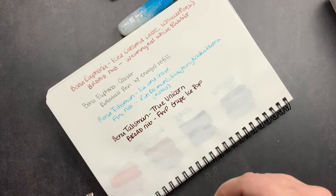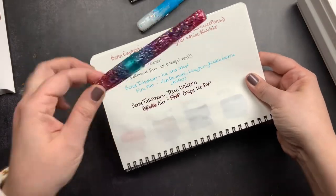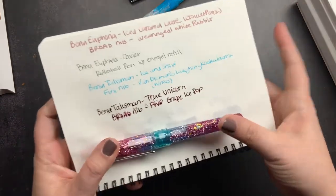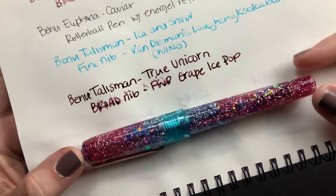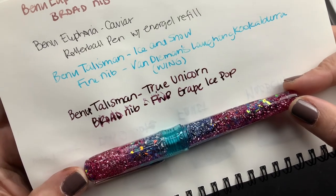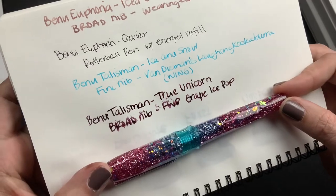There's the writing sample for this pen — I accidentally rolled the pen through the wet ink, so it's a bit messy, but you get the idea. You can see the difference between the fine and the broad nib there. It looks beautiful even with the smears and smudges.